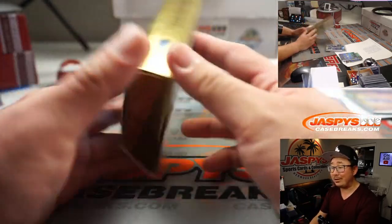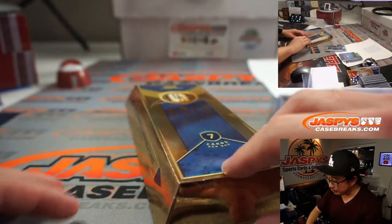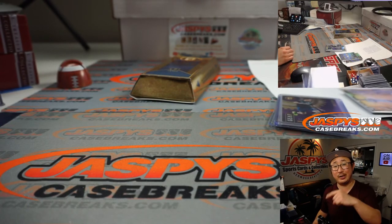There you go. Nice quick break of Gold Standard footy. Thanks for watching, thanks for breaking with us. There'll be another box in the store — check it out. JaspeysCaseBreaks.com. Bye-bye.